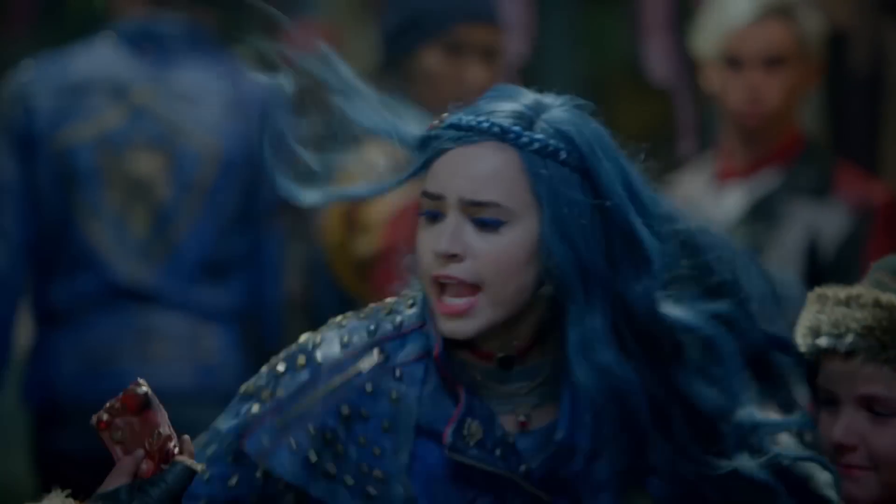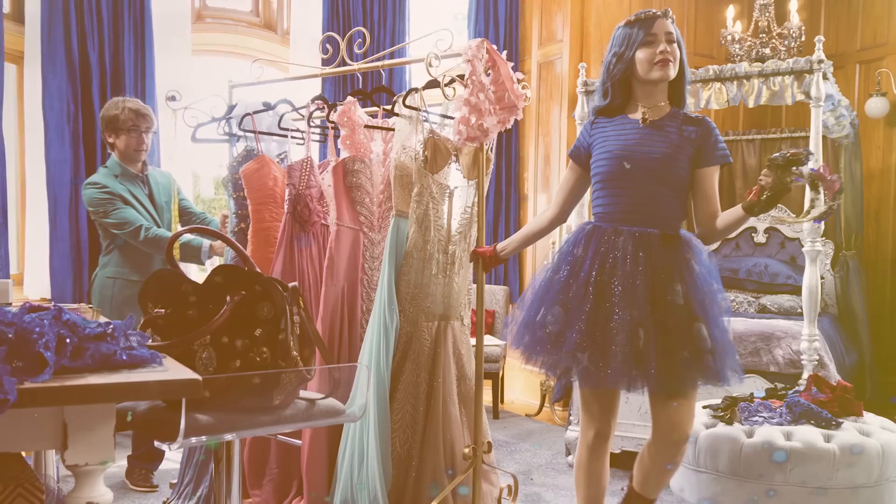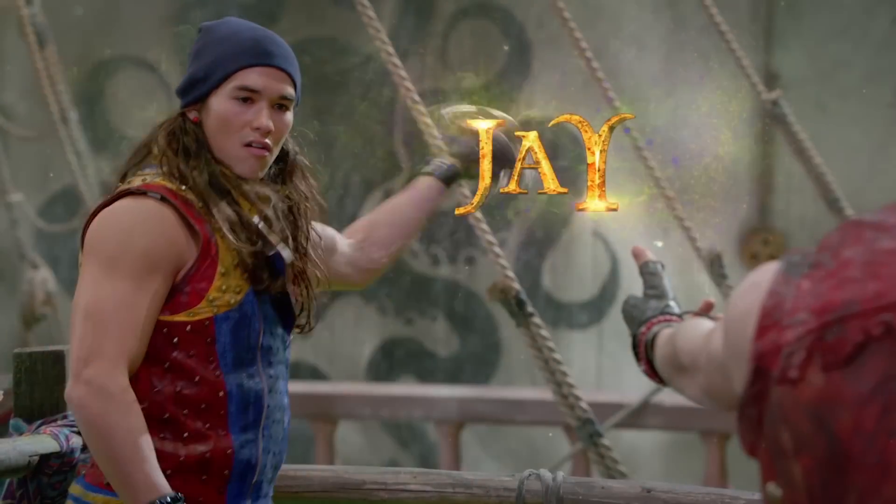She is smart, she's confident, she's all about girl power, and she's totally obsessed with fashion, just like me. In Descendants 2, Evie has an amazing clothing line called Evie's Four Hearts, and it's four hearts for the four VKs.